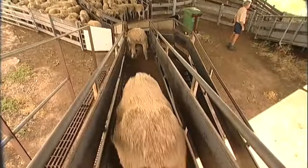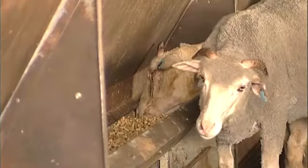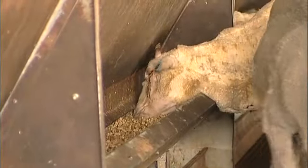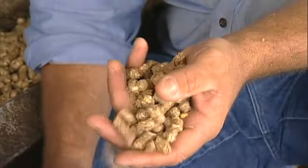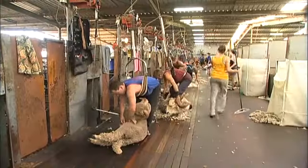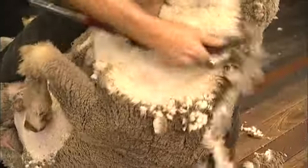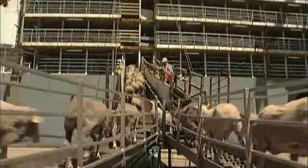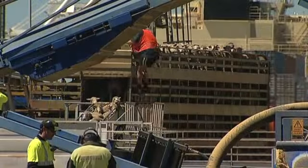The welfare of the sheep is paramount, from the selection of only those animals suitable for export to their preparation for the voyage. This pellet is used in the feedlot for five days prior to the animals going on the ship, and it is the same ration that goes on board the ship. Sheep carrying more than an inch of wool are shorn. Vets from the Australian Government's Quarantine and Inspection Service monitor the loading, as well as travelling with the sheep on their voyages.